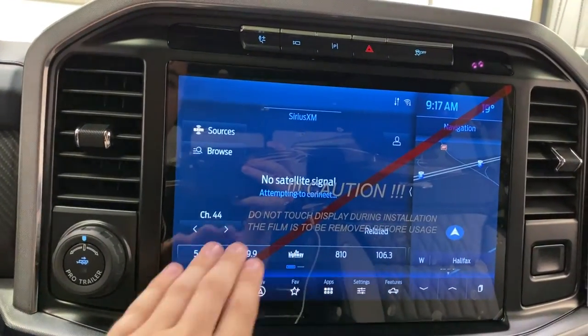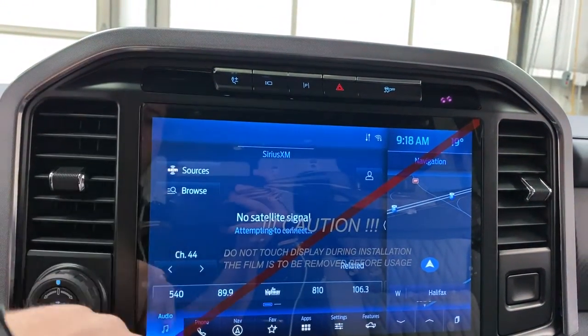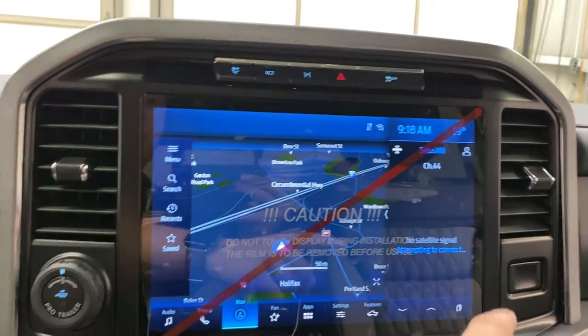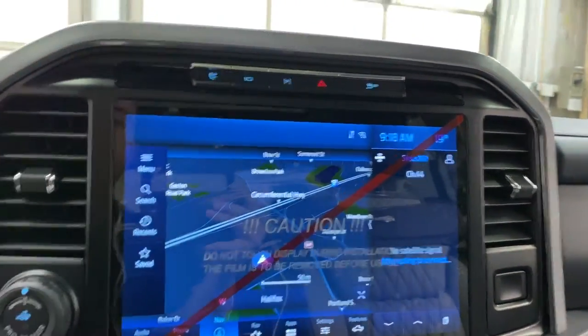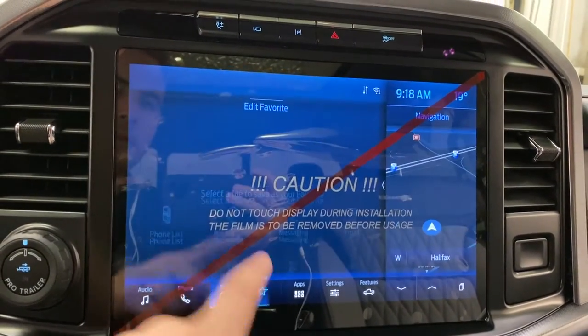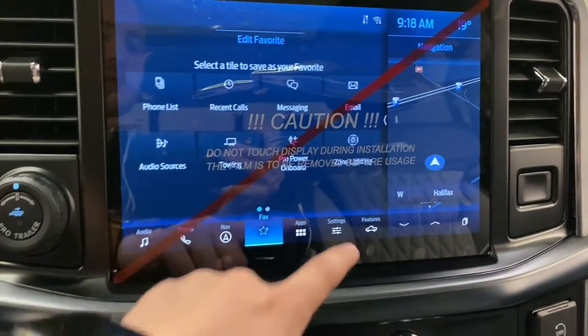Satellite radio, of course. You can go over here, add your phone, listen to your own music, take your phone calls, navigation. Now you can search up any location you want to go to, such as a recent destination, a gas station, some food. You can add a home and a work address. You can add your favorite toggle button here, so if you have a favorite truck setting that you use frequently, you can throw it down there and have it easily accessible.